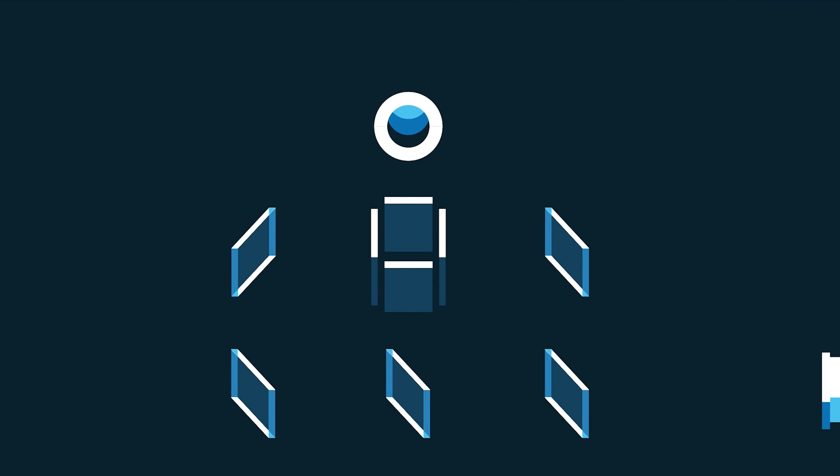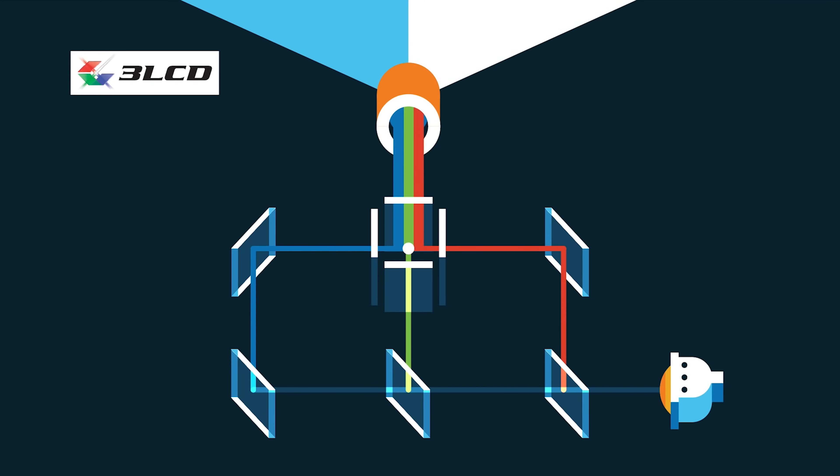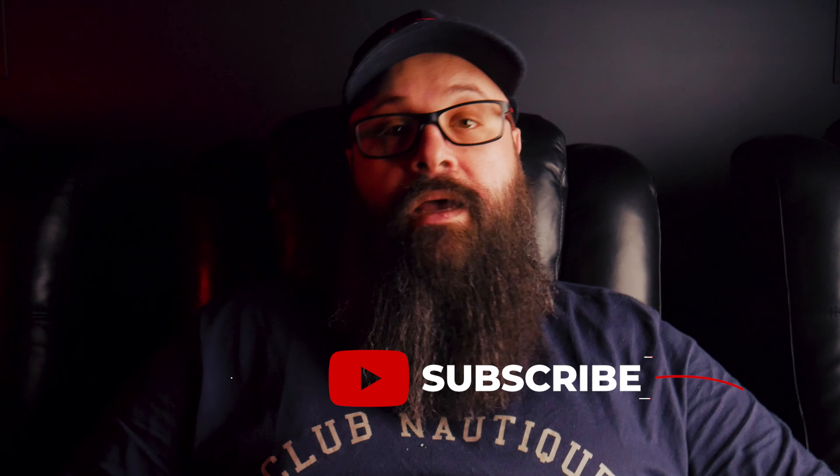A lamp based projector uses a bulb type technology to create the image. Generally speaking, a lamp based image gives a more cinematic feel compared to both laser and LED, although I have yet to test the really high-end laser or LED projectors. Some of the drawbacks are that the lamp takes time to warm up and will have a much shorter lifespan, meaning you will need to replace the globe several times even with moderate use. These projectors also require more active cooling and can increase the noise level. An example of a lamp based projector is the 6040UB, which is priced around $3,500.